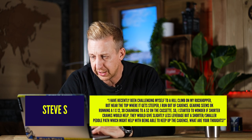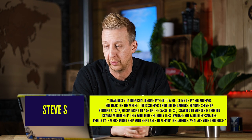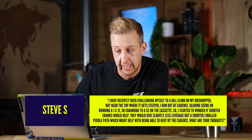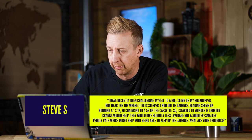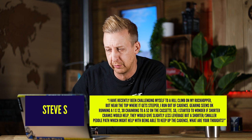First question is from Steve S. He's recently been challenging himself to a hill climb on his Rock Hopper, but near the top where it gets steeper, he's running out of cadence. Gearing seems okay — running a 1x12 with a 30 tooth chain ring and a 52 on the cassette. He started to wonder if shorter cranks might help, as they'd give slightly less leverage but a shorter pedal path, which might help keeping up cadence. What are your thoughts?